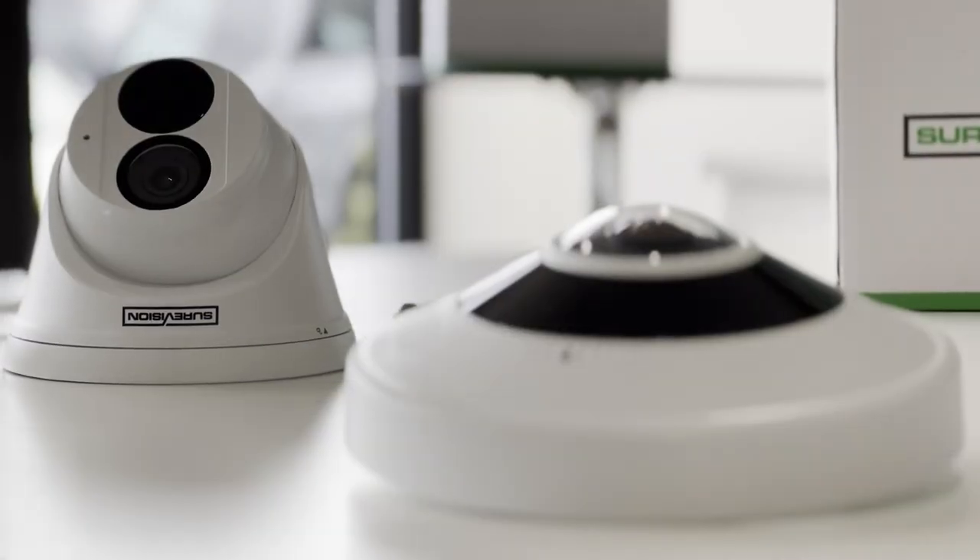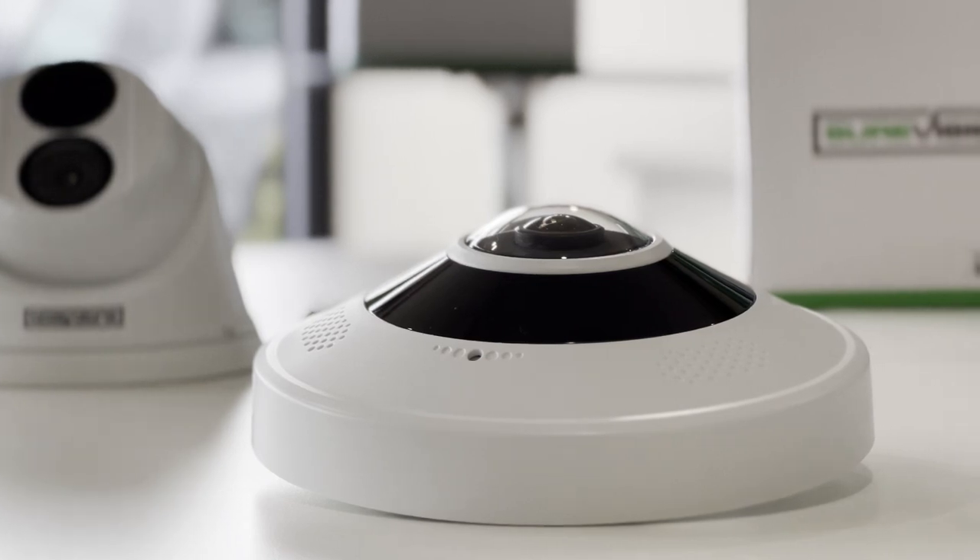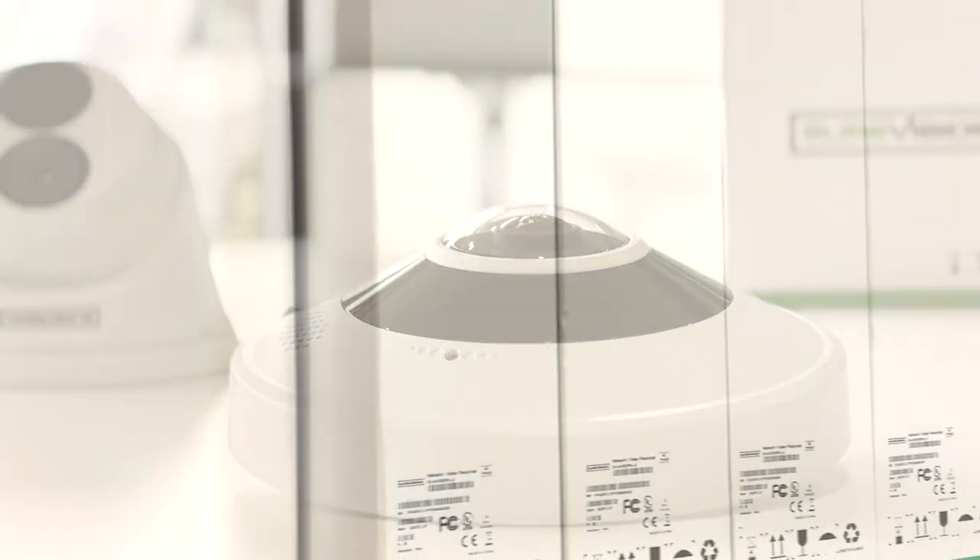Whether you're looking for a simple wide-angle camera or something more advanced like our newest panoramic 360 fisheye camera, we've got you covered with our industry-leading equipment from SureVision.